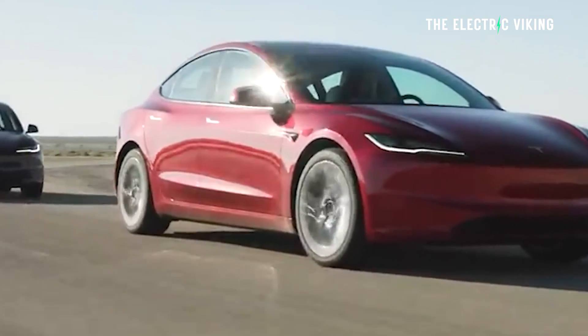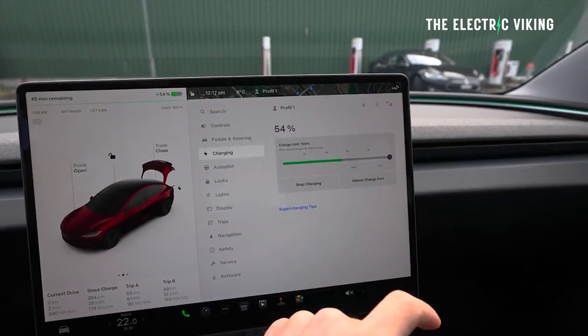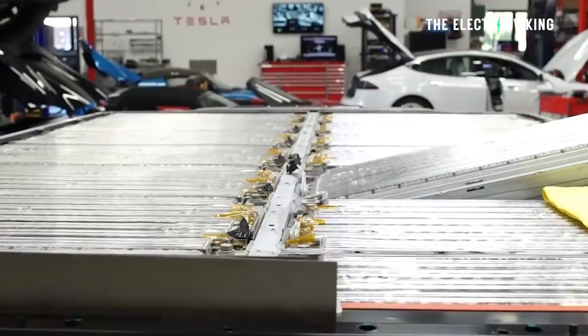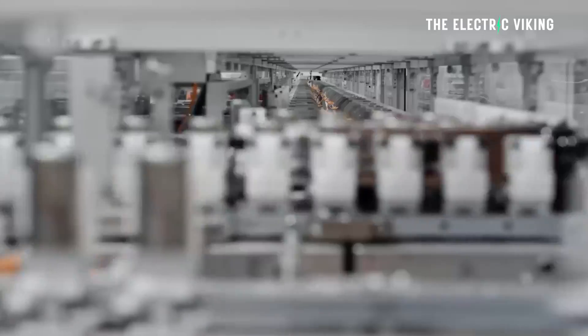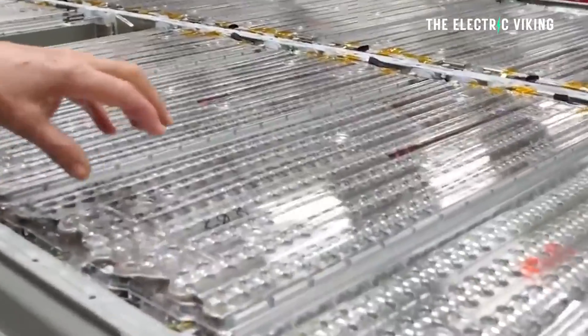Tesla recommends you charge to 80% if your battery is not lithium iron phosphate. New Model 3 and Model Y vehicles being sold in the US come with lithium iron phosphate batteries for the standard range versions, while the long-range and performance versions don't. LFP batteries do have slightly lower energy density and are a bit heavier, but the advantage is you can charge to 100%.